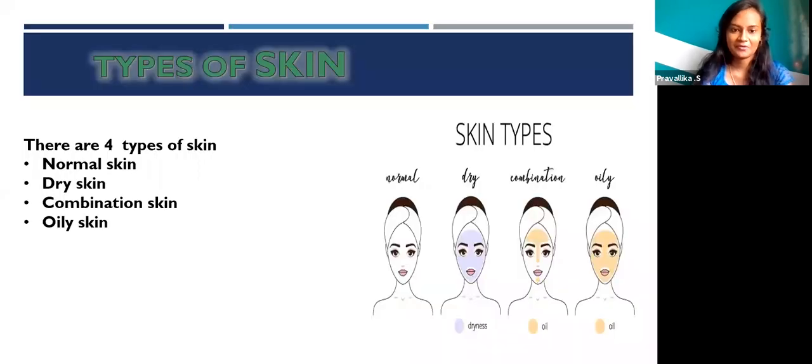The types of skin that I come across: there are four types. The first one is normal skin, dry skin, combination skin, and oily skin.